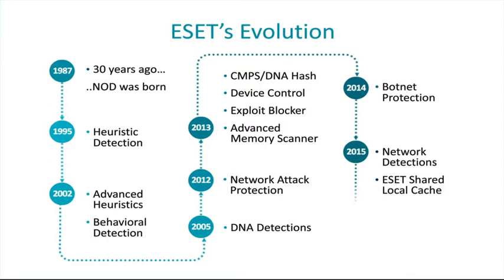ESET believes a multi-layered approach is the best approach to protect users from the newest malware, including ransomware. ESET continues to evolve and add new protection technologies to stay one step ahead of the newest malware. This shows the additions we have made over the years to create a fully multi-layered approach, as we do not think a single one of these technologies is a silver bullet.